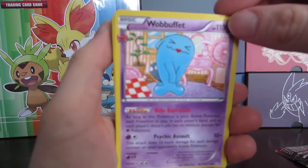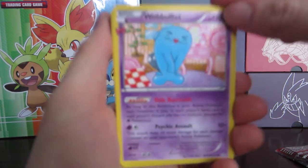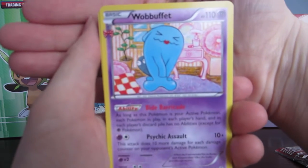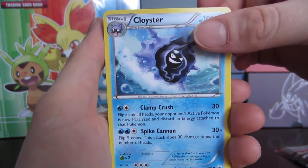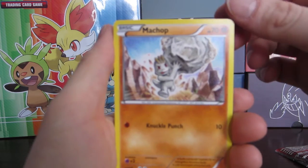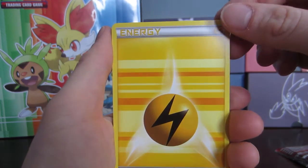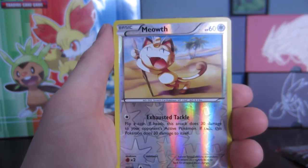Starting out, we have a Wobbuffet — this is from the Pokémon Generations set, called a Radiant Collection subset in Canada. Let the camera focus... we have Wobbuffet, Cloyster, Clefable, Doduo, Caterpie, a Machop holding a boulder, and an electric energy. I do like the design of the energy cards in this set.